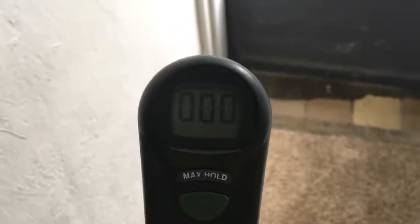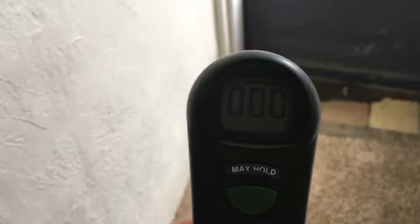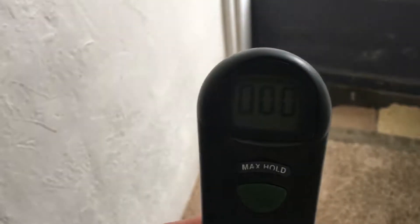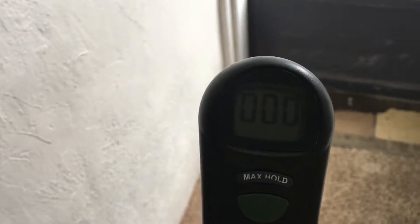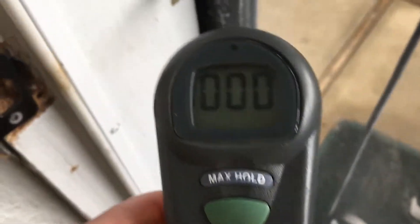Doing a generator test today of my two Honda EU 2000 generators. Just a monthly test and I figured I'd bring the carbon monoxide tester. I have them out in the breezeway and I want to see if there's any carbon monoxide. It has a bit of a smell so I figured I'd test it.